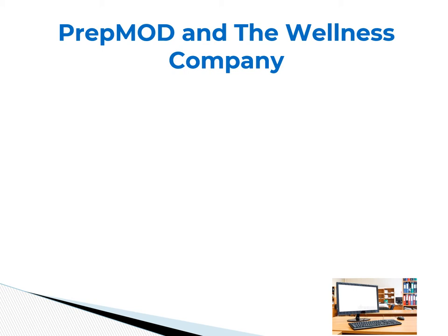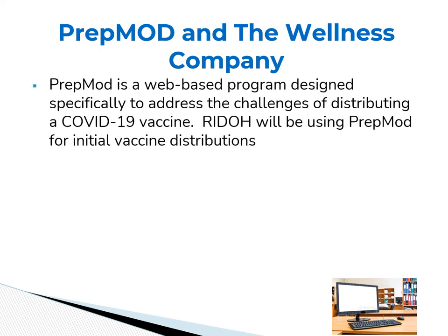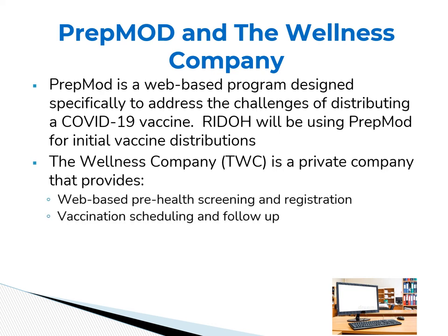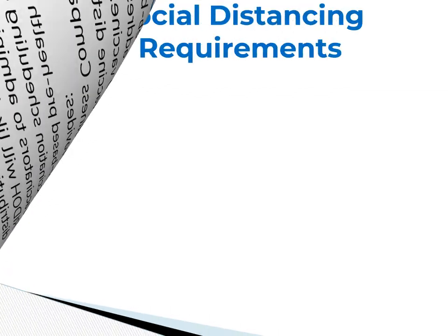The DOH is planning to address the pre-screening registration requirements through the use of PrepMod and the Wellness Company. PrepMod is a web-based program designed specifically to address the challenges of distributing the COVID-19 vaccine. The Rhode Island Department of Health will be using PrepMod for the initial phase one distribution. The Wellness Company is a privately owned company that provides pre-health screening and registration, vaccine scheduling and follow-up, and vaccinators to help with the process. The Department of Health will likely be partnering with the Wellness Company for future phase distribution plans.